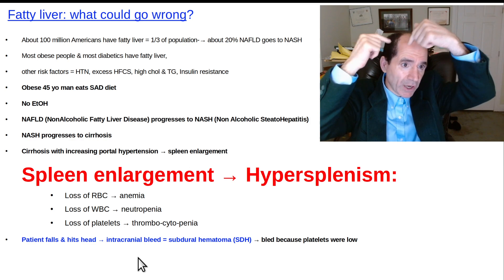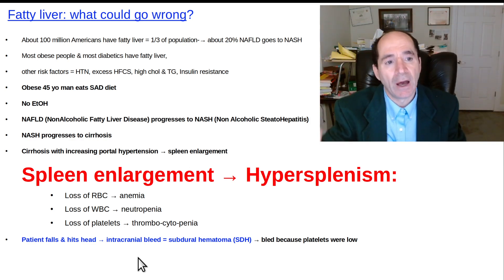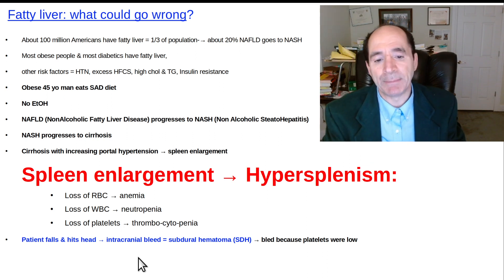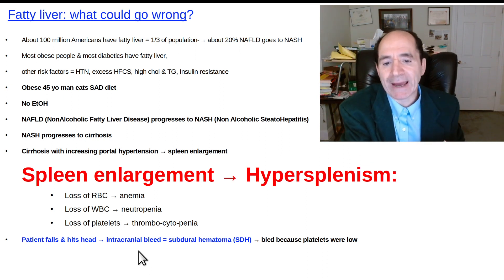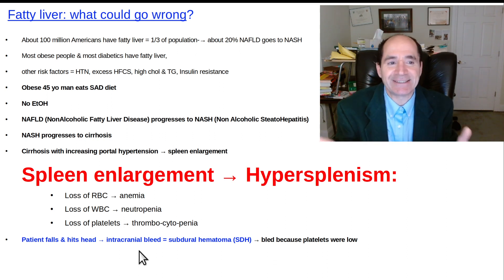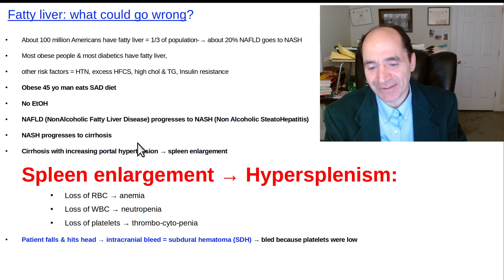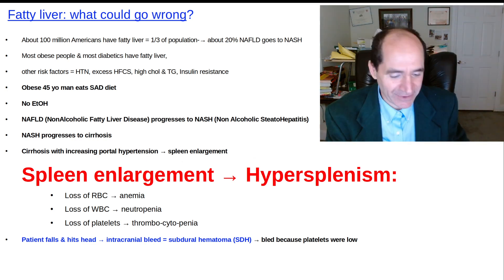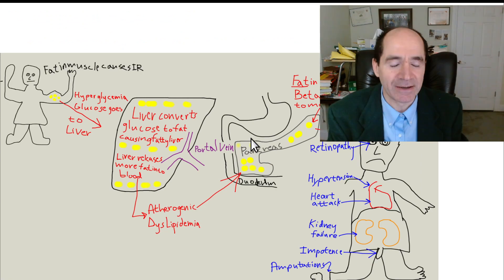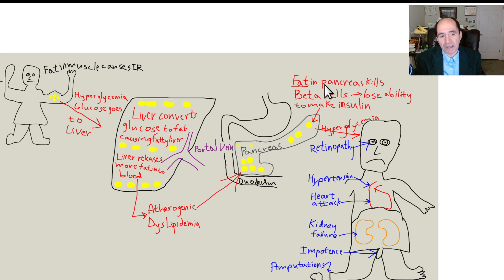I've seen cases where patients get intracranial bleeding and the surgeon has to drain the intracranial hematoma — like a subdural hematoma pressing on the brain — because otherwise the brain will herniate and they'll die. To cut a hole in the skull is called a craniotomy, but sometimes they have to remove a piece of skull entirely, called a craniectomy. They may come back later and try to put it back on in a cranioplasty surgery. This is a disaster — and it's totally preventable. Don't eat these processed foods, don't eat high fat foods. I've literally seen patients with their skull taken off because of fatty liver leading to low platelets from hypersplenism.